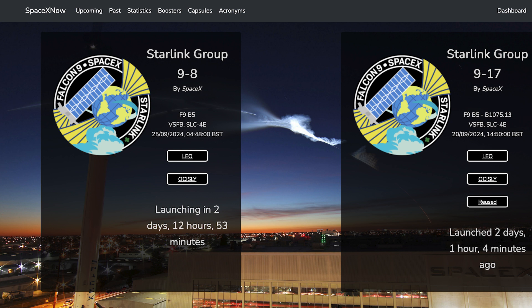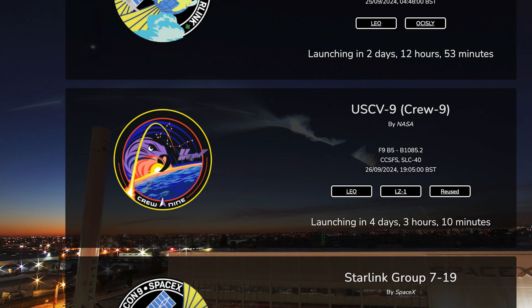We can hopefully expect to see at least a couple of Falcon launches this coming week, including a crewed launch. The first of these, the Starlink 9-8 mission, is currently scheduled for Wednesday the 25th at 3:48am UTC, or Tuesday the 24th at 11:48pm EDT. Then the following day we can hopefully expect to see a crewed mission to the ISS. The Crew 9 mission is currently scheduled for Thursday the 26th at 6:05pm UTC or 2:05pm EDT.